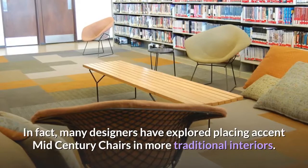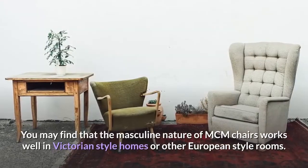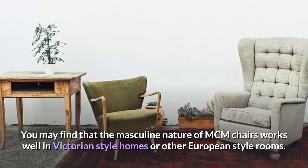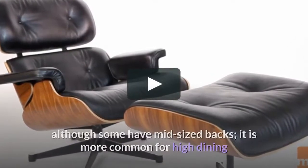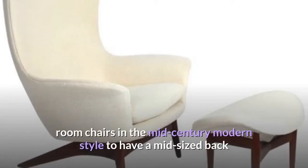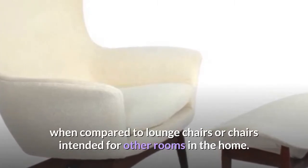In fact, many designers have explored placing accent mid-century chairs in more traditional interiors. You may find that the masculine nature of MCM chairs works well in Victorian-style homes or other European-style rooms. Most mid-century modern chairs have low backs, although some have mid-sized backs. It is more common for high dining room chairs in the mid-century modern style to have a mid-sized back when compared to lounge chairs or chairs intended for other rooms in the home.